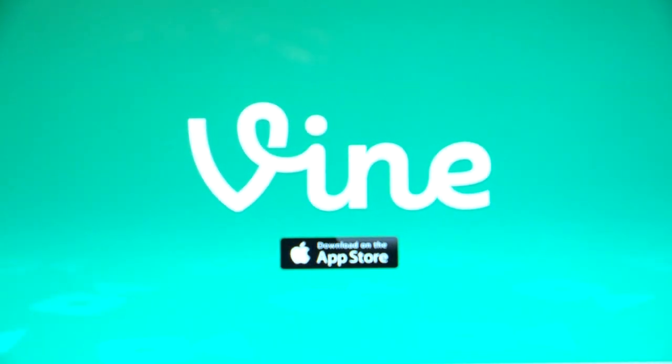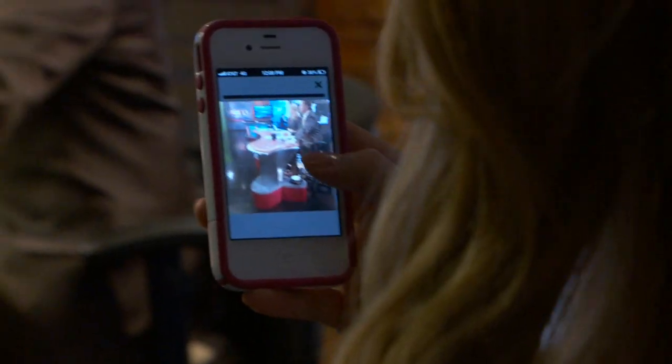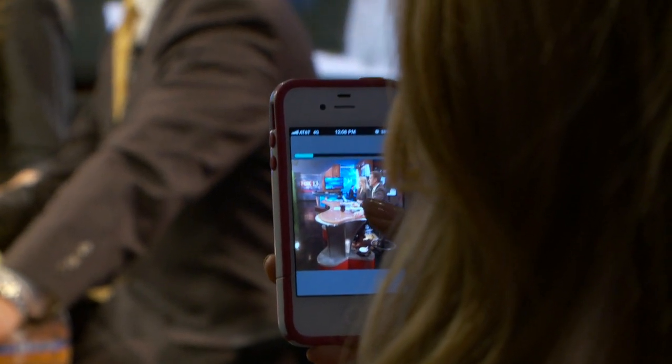Hey guys, there's a new social media app that is so popular online right now. It's called Vine and what it does is capture six seconds of video using your phone's camera. You start the recording by pressing your screen and you stop it by letting go.